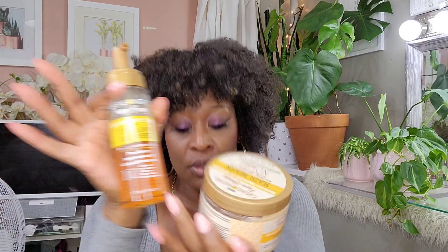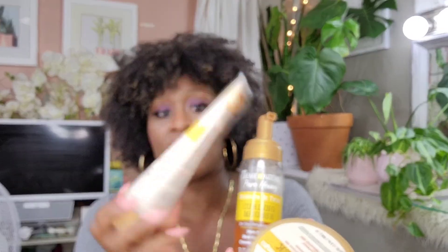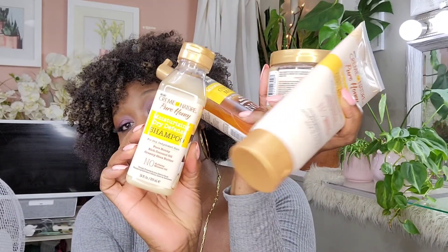So I have the hair mask, I have the curling mousse, I have the curl activator shrinkage defense, and I have the moisturizing dry defense. This is the product line I have from the Cream of Nature Pure Honey line, and this is a very good product line.